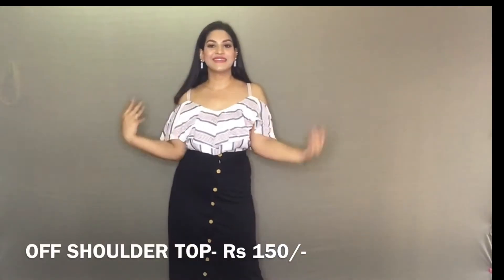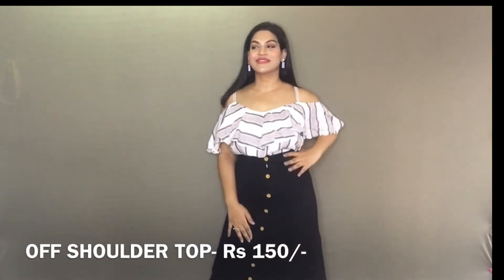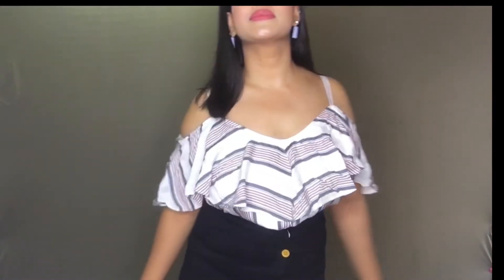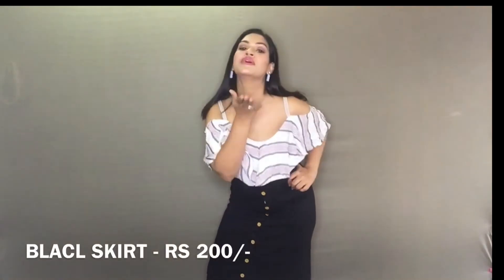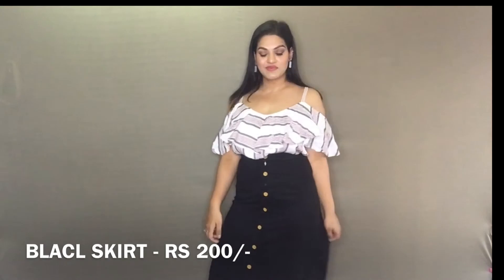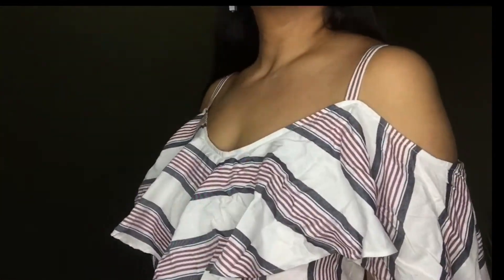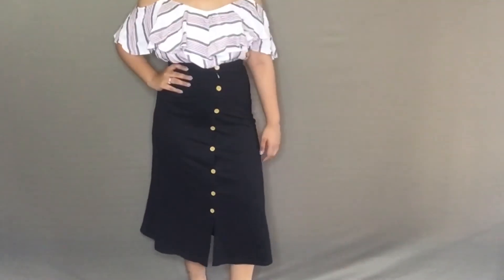Next I pulled together this outfit. I got this off-shoulder top for Rs. 150 — if you find these types of tops in Sarojini, don't miss them because the quality is really good. It is so sexy and looks absolutely stunning. I paired it with this button skirt which looks so sexy on my figure. I really love this outfit pulled together.